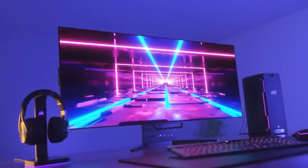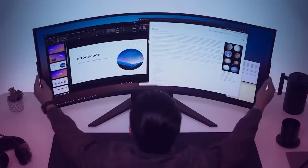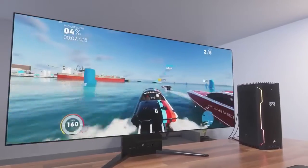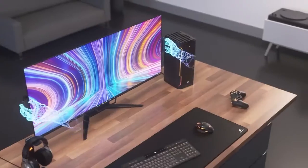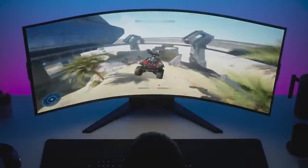Corsair brings gaming to the next level with the Xenion 45-inch flexible OLED display. With up to 240Hz refresh rate, 0.03ms gray-to-gray response time, motion blur cancelling, anti-reflective coating, burn-in protection, and customizable bend based on the user's preference, the Xenion Flex from Corsair allows gamers to truly tailor their display to their liking. Click the link below for more details.